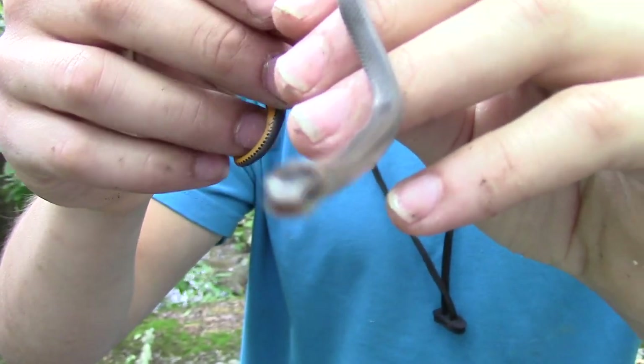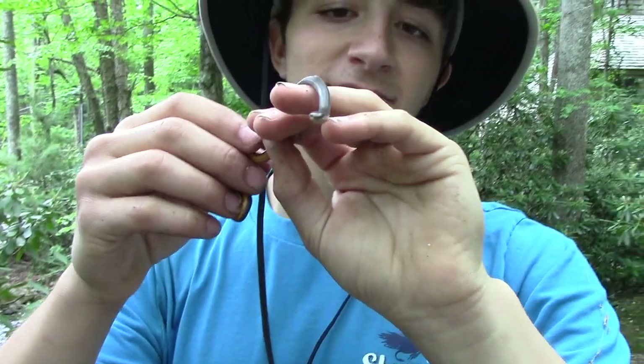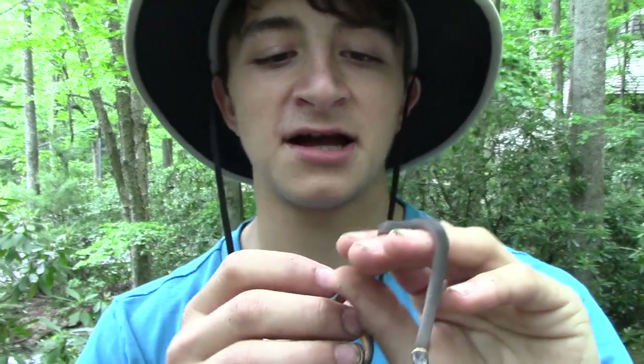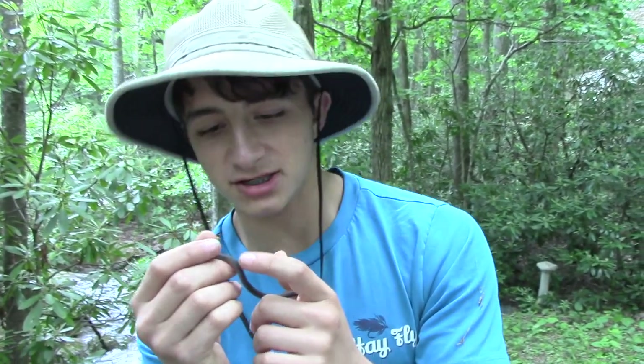He's checking out the camera — he's a curious little thing. Now you see how his tongue is flitting out; he's just sensing the camera, seeing what it is. He's not really upset about it, he's just interested. Ring-necked snakes are very curious and very small — he's probably only six or eight inches long, very thin, and just so silky to touch.